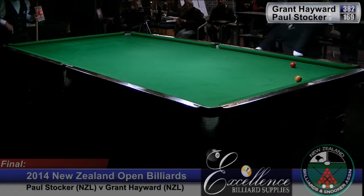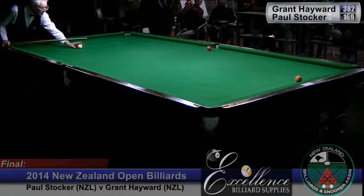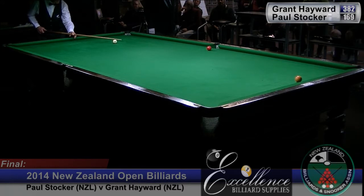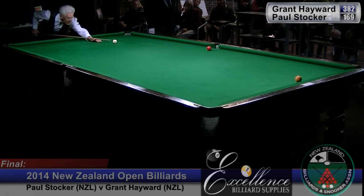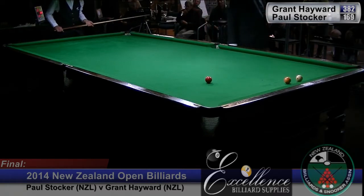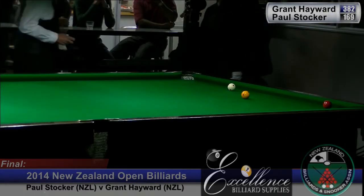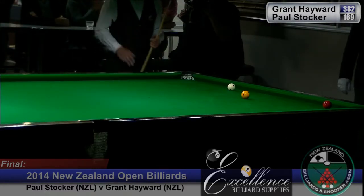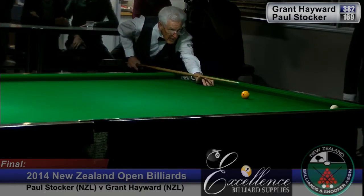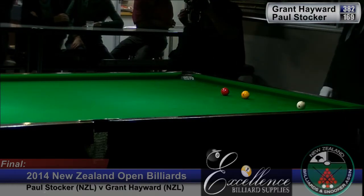He doesn't see it that way — he sees the loser again. He's got the yellow in a very good position. He's played the drop cannon in there and it's come out absolutely perfectly. It was a little fortunate that he double kissed the yellow. Whether it was fortunate or by design, this might give him the confidence to really start moving the scoreboard.